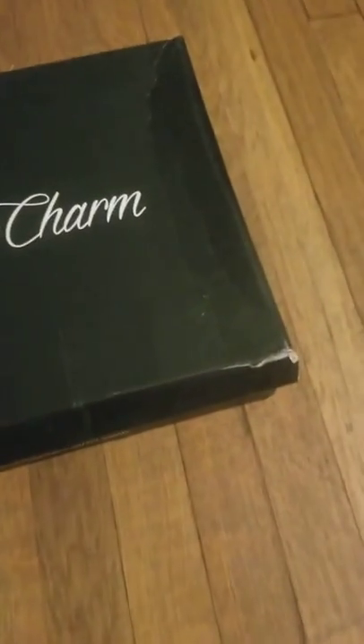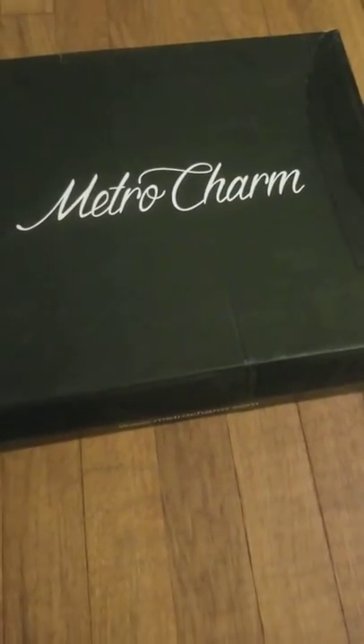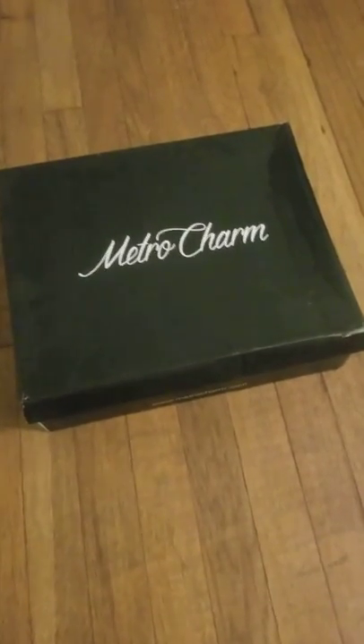I just want to point out that Amazon delivered this stuff in a messed up way. The box was just destroyed. I'm not a collector of boxes, and I'm definitely going to wear my shoes. But if I were a sneaker collector, I'd be damned if I would buy anything from Amazon, because this is how they deliver it.